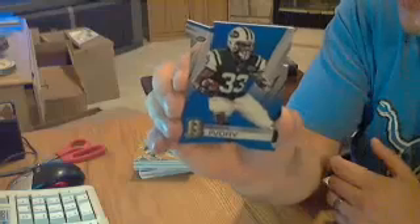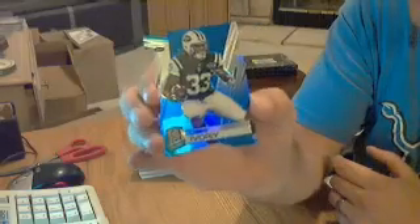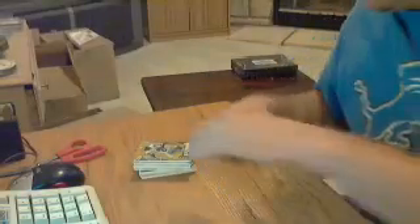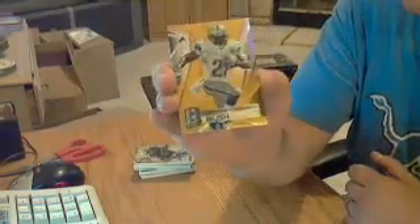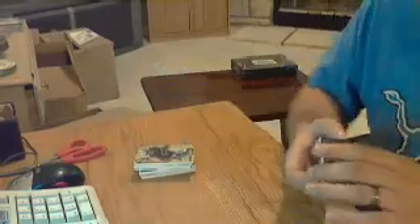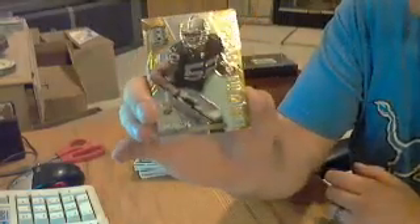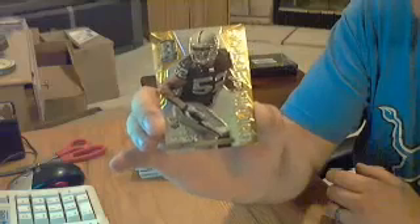Next one's a die cut for the Jets, Chris Ivory, numbered out of 25. Nice die cut. Got a gold parallel for the Lions, Reggie Bush, numbered out of 25. So a bunch of low numbered stuff in this product. Next one for the Raiders, Khalil Mack, gold rookie, out of 25.